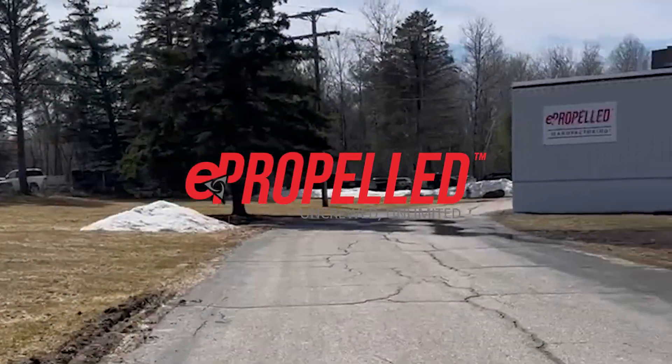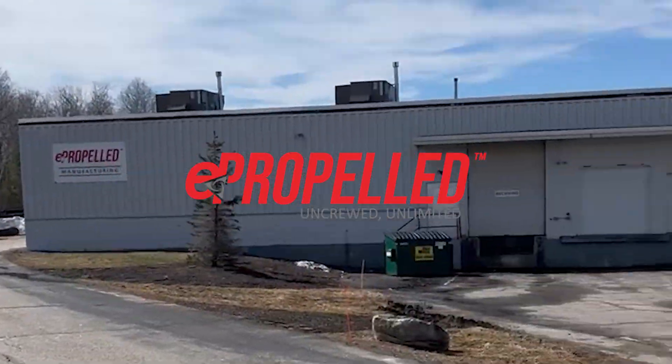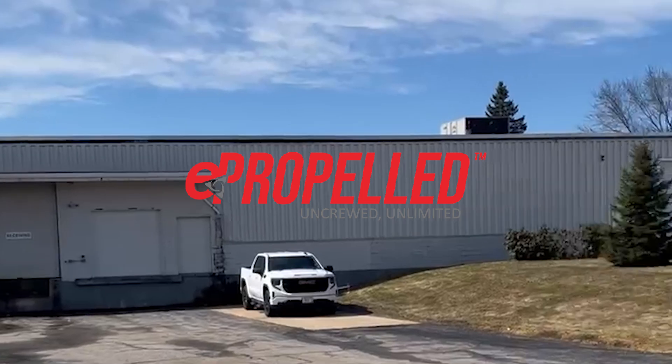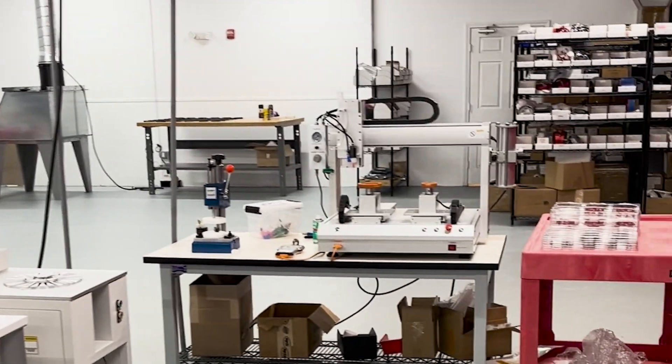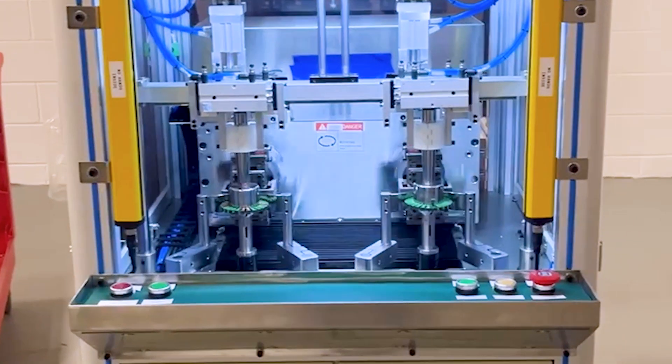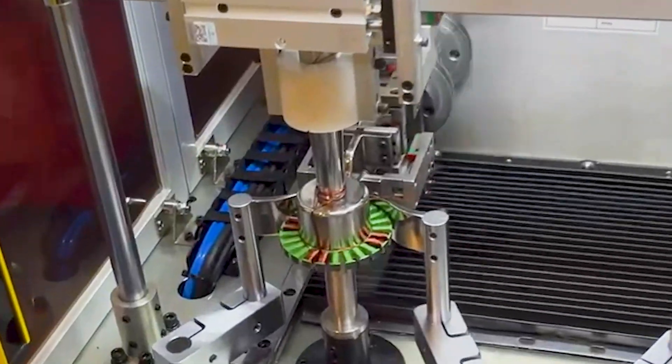Welcome to ePROPELD. At ePROPELD, we are redefining electric propulsion with cutting-edge technology and an unwavering commitment to innovation. With a global footprint and a world-class team, we are driving the future of UAV propulsion solutions.